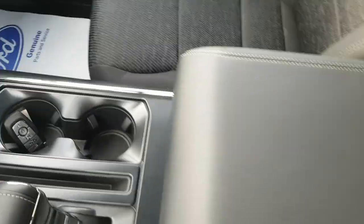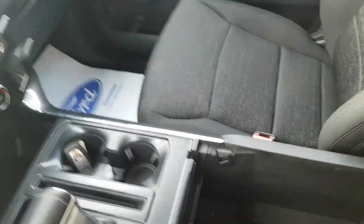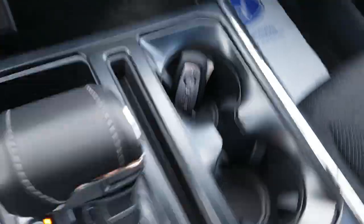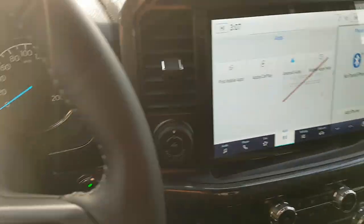There's a slot in the center for your phone, a big center console with extra cup holders for rear passengers, and USB-A and C down below. You also get extra storage above the glove box, and the glove box itself is lockable — as is the center console — making this a really nicely equipped and comfortable truck.